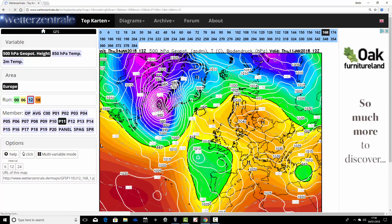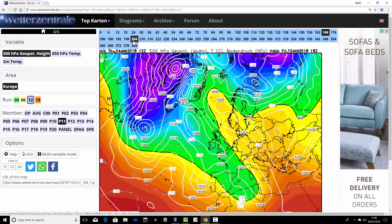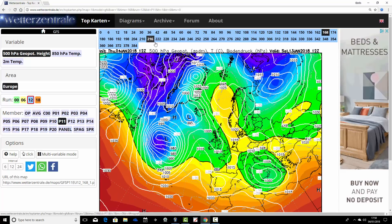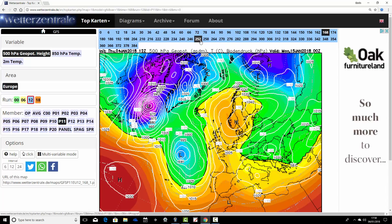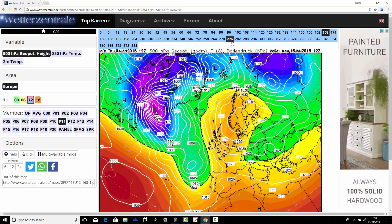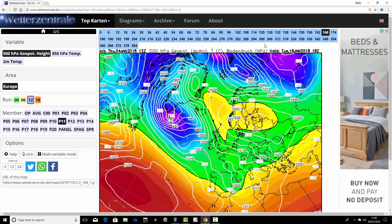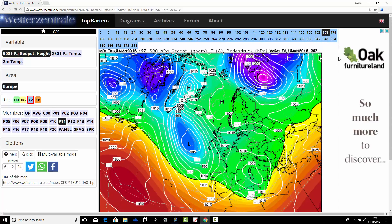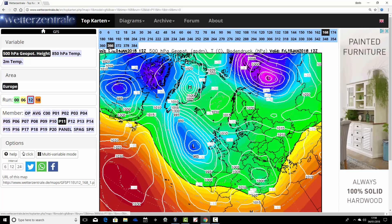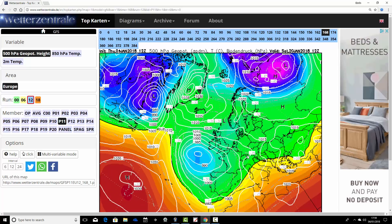Ensemble member number eleven: winds are in from the east and it looks pretty cold going into the weekend of the 13th and 14th of January. On the 15th, high pressure is dominating over Scandinavia with easterly winds properly heading our way, containing cold temperatures as well. And we keep it cold and blocked as we go up to the 20th of January. This is a big upgrade from the GFS ensembles tonight.